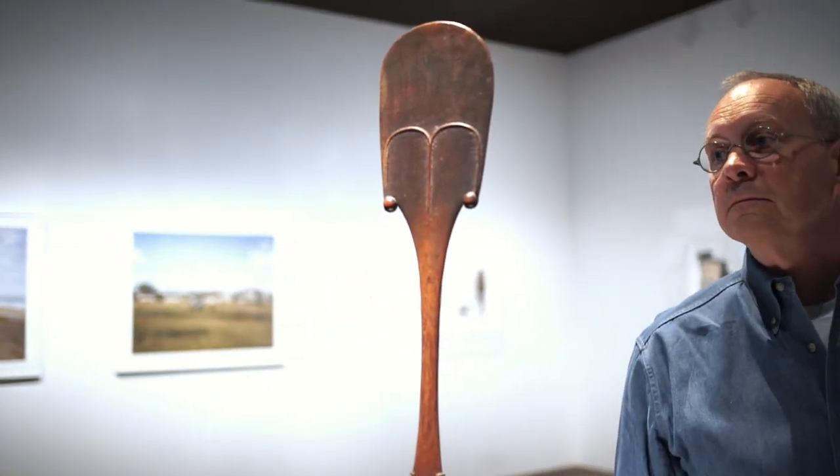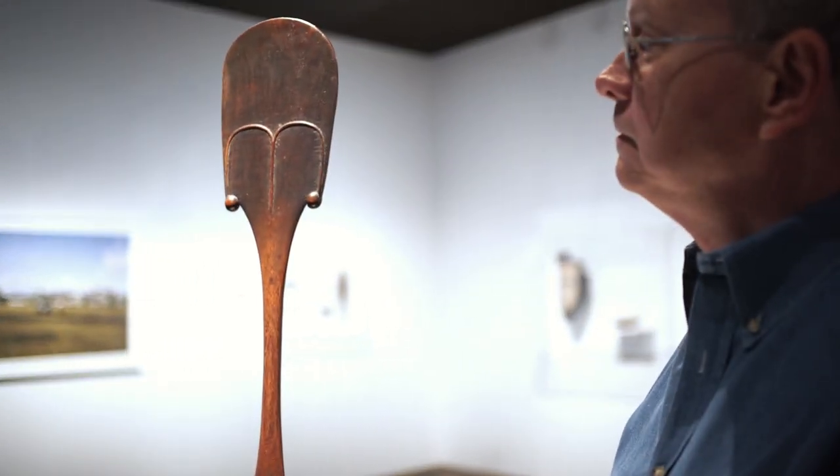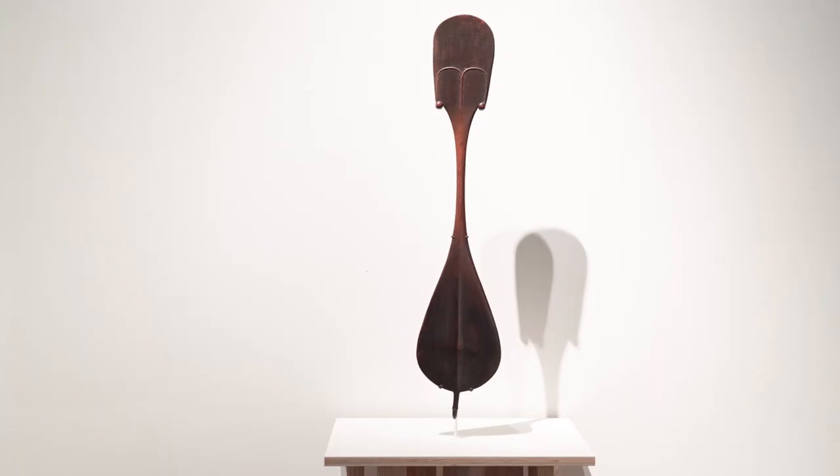Something I think is really interesting is that it's listed as a ceremonial paddle, which really doesn't tell us anything. Ceremony? What ceremony? Paddle? Used for what? That's one of the things that really attracts me to this object and to a lot of objects that I use as inspiration in my work.